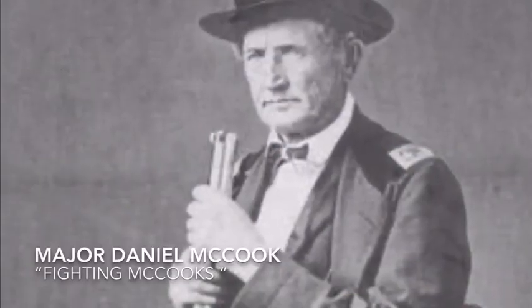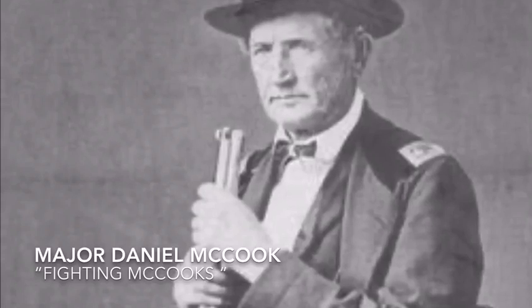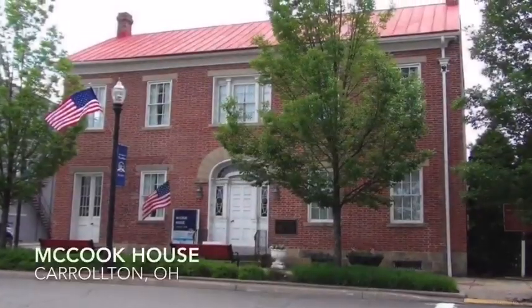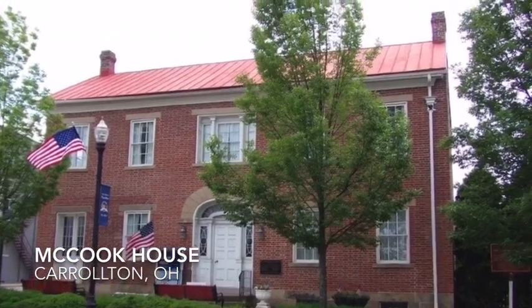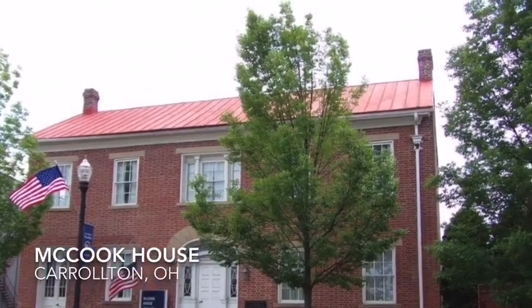One of the well-known Union soldiers who was actually killed at the Battle of Buffington Island was Major Daniel McCook. The name McCook might sound familiar because in Carrollton, Ohio, is the home of the Fighting McCooks — they were called the Fighting McCooks because they had 15 family members who fought for the Union during the Civil War.